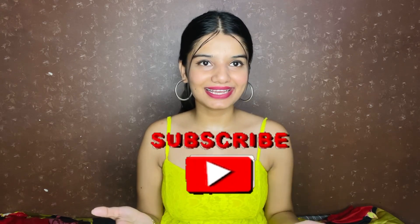So guys, if you love my collection please give it a like and comment below. If you haven't subscribed to the channel, go and subscribe. All the top links will be in the description box below so you can buy what you like. If you enjoyed this video, please share it with your family and friends. I will see you in the next video — bye!